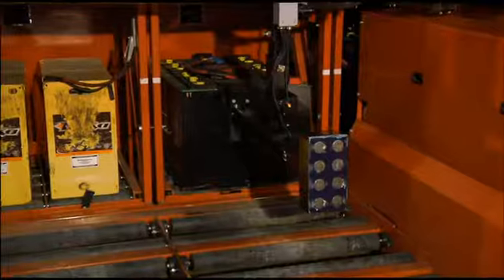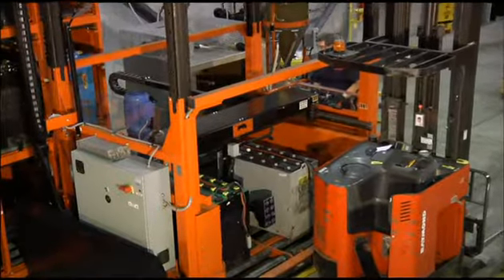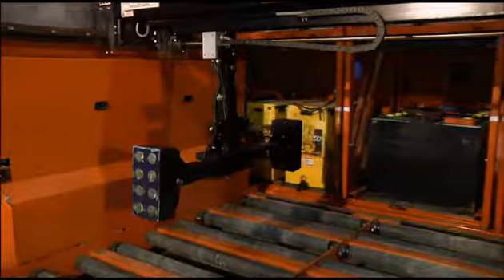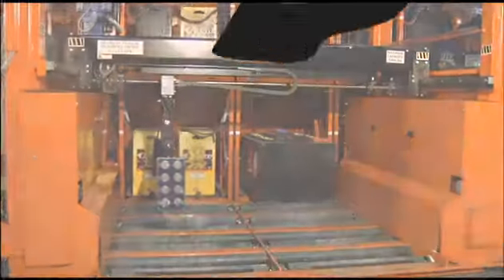So, the next time you are preparing to rebuild or upgrade your battery room, call Kani Battery Handling. We are changing the world one battery room at a time.